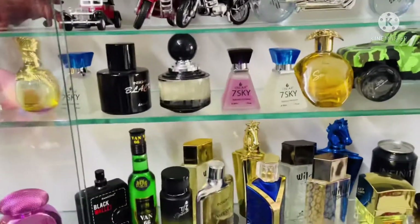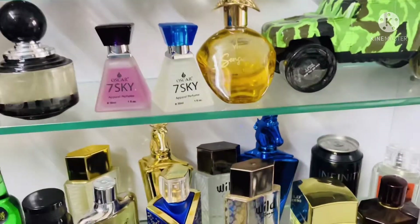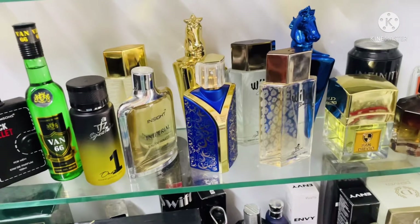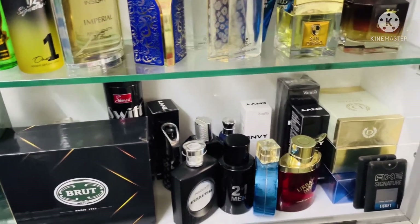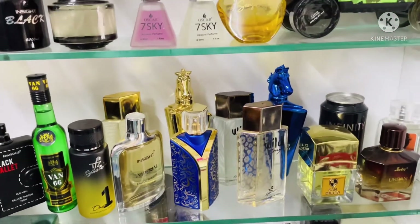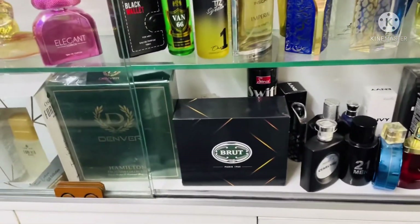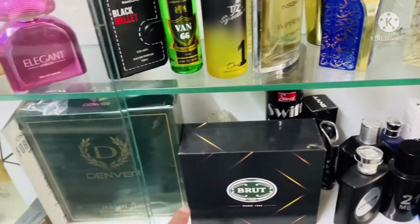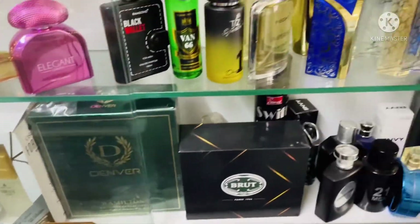Next, our perfumes — you can gift these to your father this Father's Day. The quality is the best and long-lasting, with very good fragrance. You can also get a combo of three perfumes and gift that to your father.